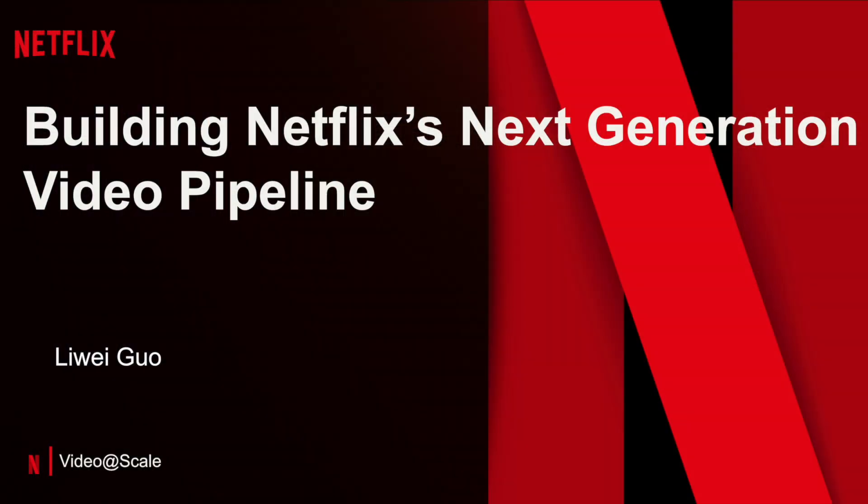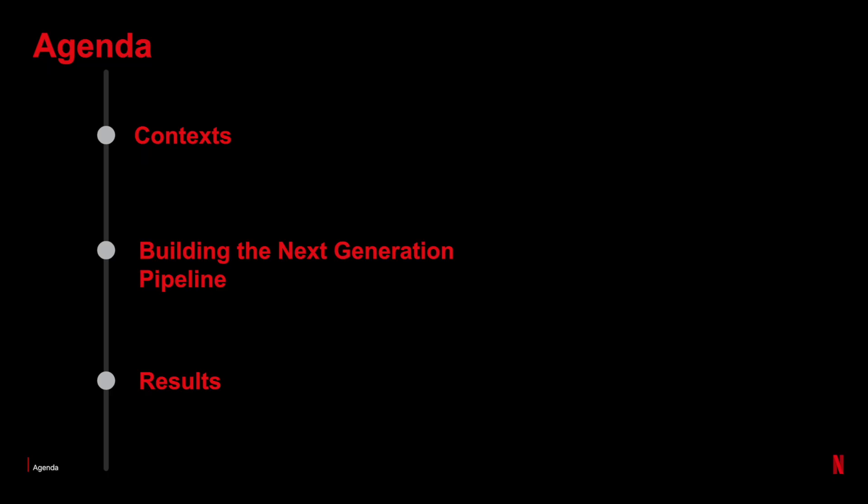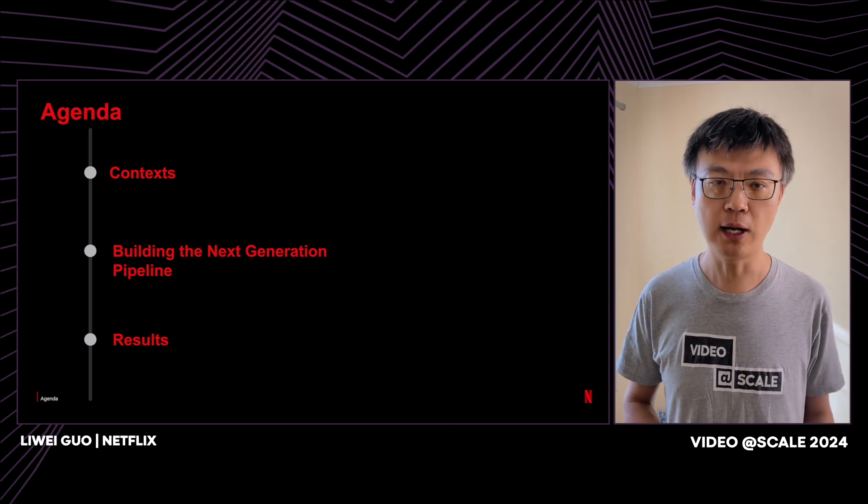Hello, everyone. I'm Liwei, a software engineer at Netflix. Today, I'm going to share our recent work of building the next-generation pipeline for Netflix. Here's the agenda: I will start by briefly talking about some context, and for the majority of the talk, we will discuss how we build this next-generation pipeline. And at the end, I will be very happy to show some results.